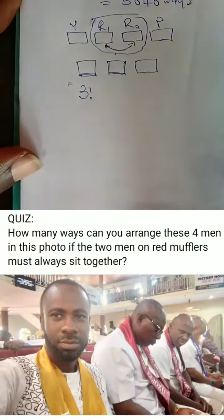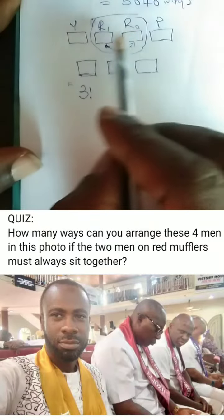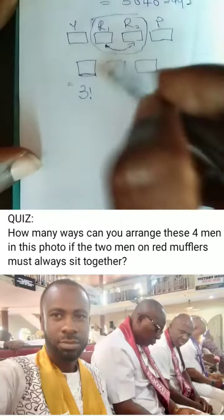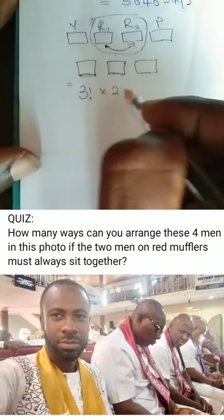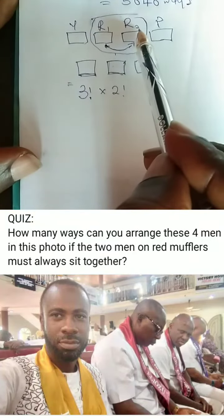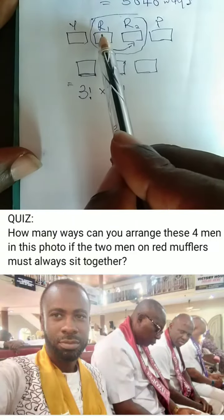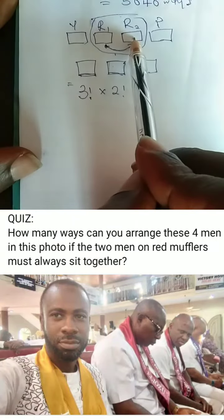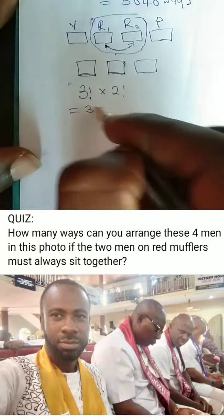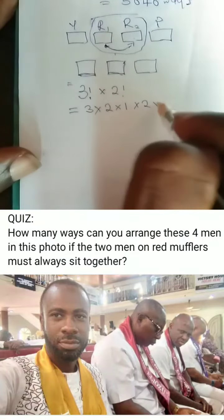But apart from that, you discover that these two red — this man putting on red — these two can also be arranged in two factorial ways. They can be arranged because it is possible for this second red guy to be in this position, while the first guy is in this position. And when you multiply both of them together, that will give us three times two times one, times two times one.